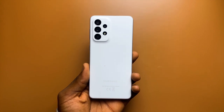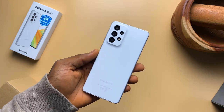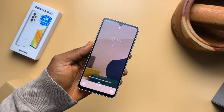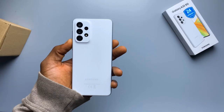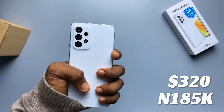From the back, you can't tell them apart. It has a matte plastic back as well as a plastic frame, but it just looks premium for some reason. Maybe it's the look of the camera module, or the matte finish, or even the feel in the hand. It just feels like an expensive phone, as it should, because this costs about $320, or about 185,000 Naira.